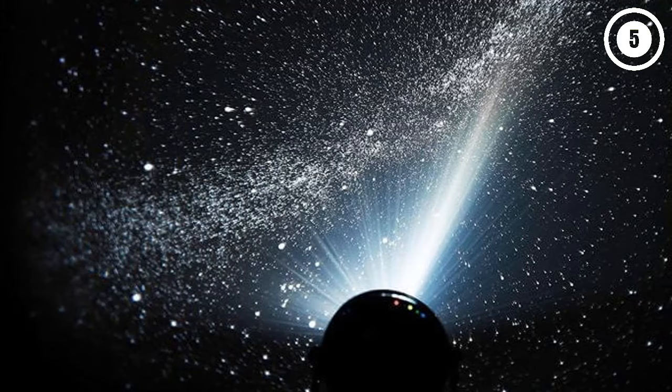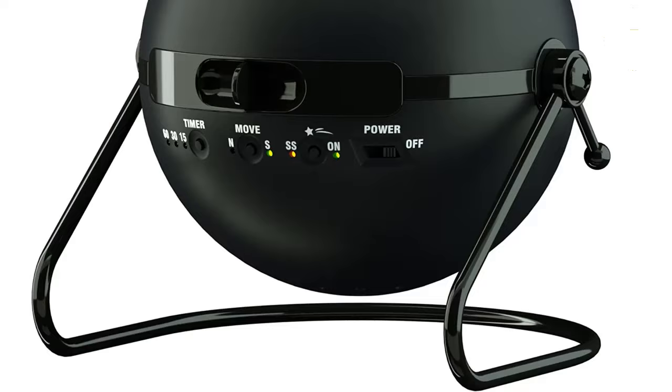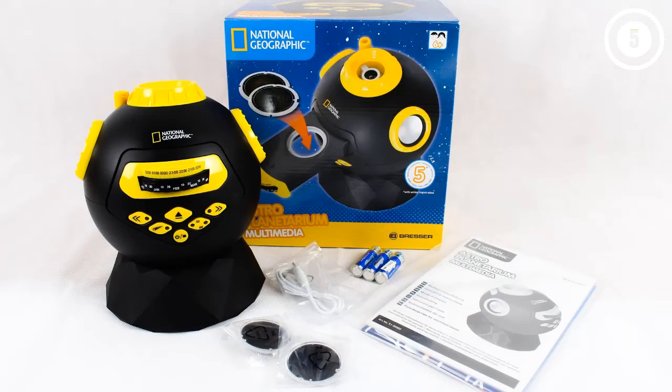The main selling point of Sega Homestar Original has to be its interchangeable disk. They will allow you to quickly change the Homestar's projector image to other astronomy objects like the solar system, galaxies, disappearing continents, and much more. There are more than 30 disks to choose from, and they are available at a reasonable price.